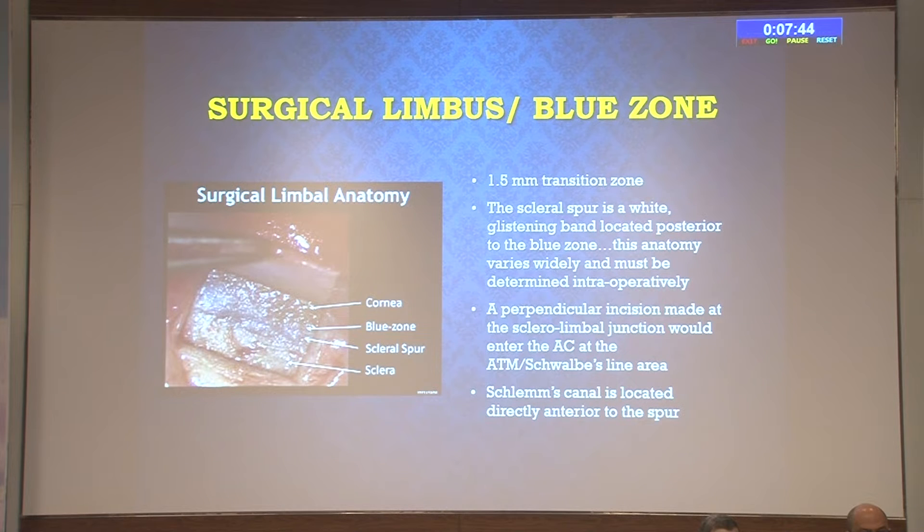After creating the partial-thickness scleral flap, it is important to understand the surgical anatomy of the limbus. From posterior to anterior: sclera, scleral spur, blue zone, and cornea. The surgical limbus or blue zone is a 1.5 mm transitional zone where the deeper flap must be made. The scleral spur is a white glistening band located posterior to the blue zone, and this anatomy varies widely and must be determined intraoperatively. We must not go behind the scleral spur because of risk of damage to the ciliary body and bleeding. A perpendicular incision at the sclerolimbal junction enters the anterior chamber at the level of the anterior trabecular meshwork and Schwalbe's line. Schlemm's canal is located directly anterior to the scleral spur.